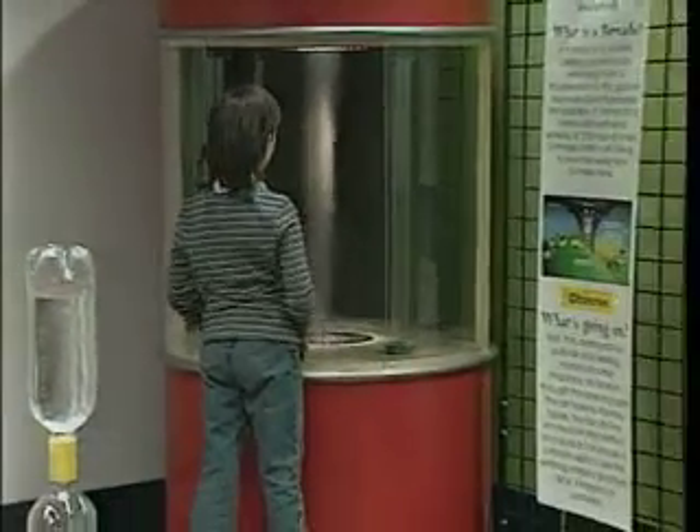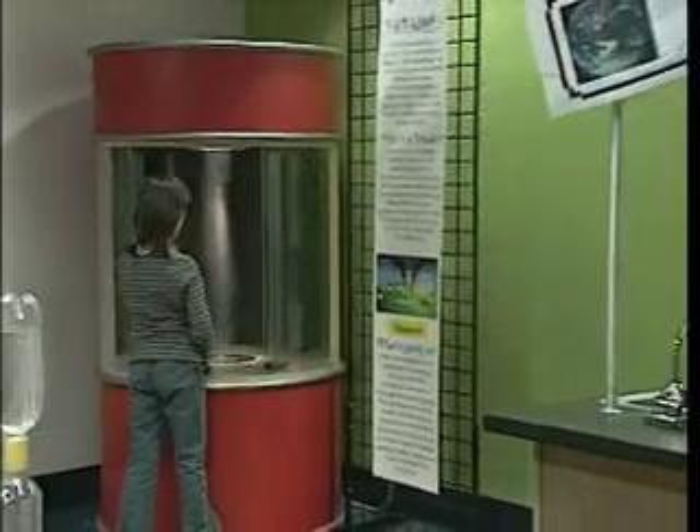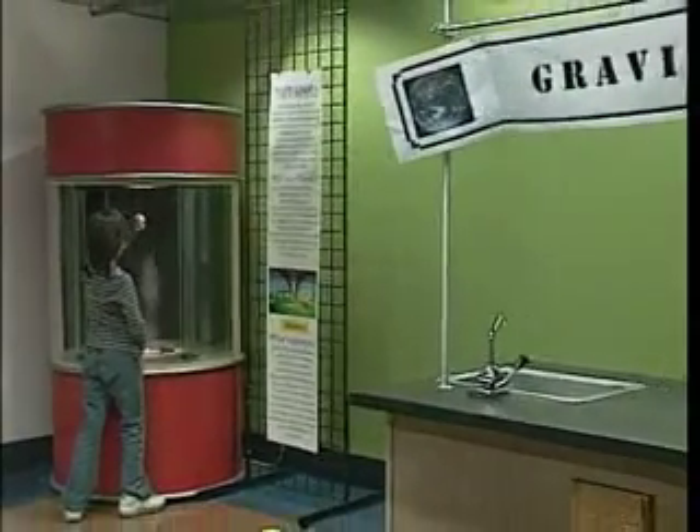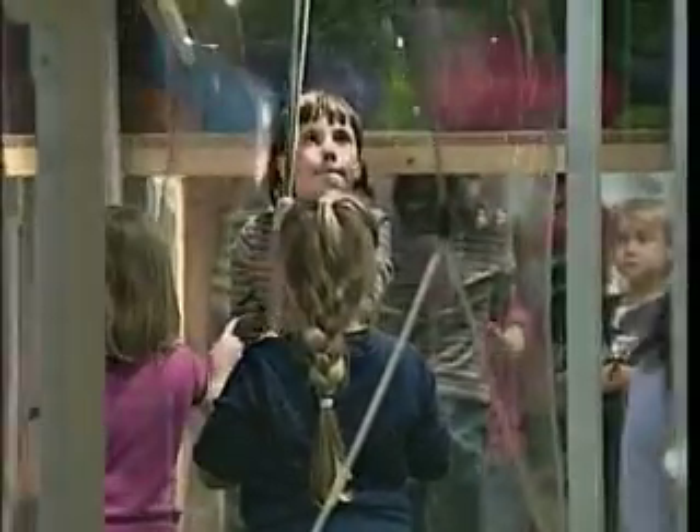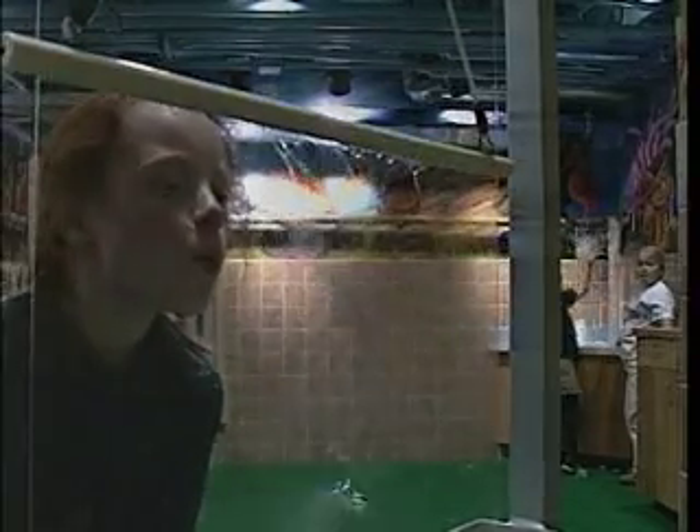Downstairs, we have Science Power, which has been underwritten by Duke Power, and it focuses all on the wonders of science and nature. And there's the bubble room, which features a million different things you can do with bubbles. You can stand in a bubble, blow through a bubble sheet, just do wonderful things with bubbles.